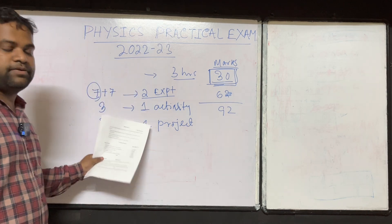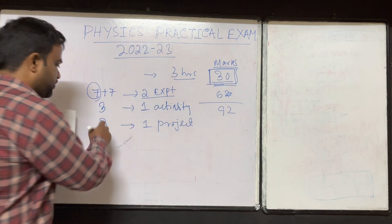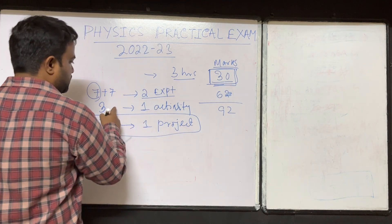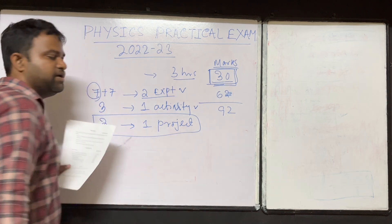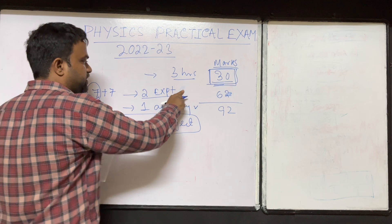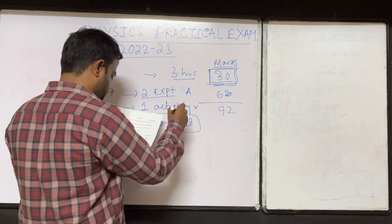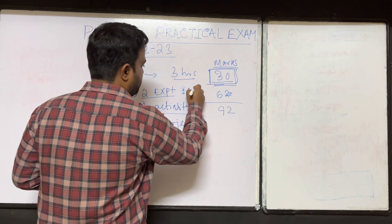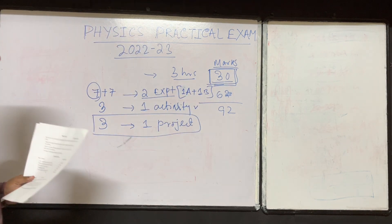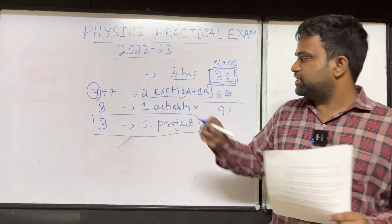Project is 3 marks, activity 3 marks, and two experiments 7 plus 7. You have to submit the record book. The project file you only submit — you do not perform it during the examination. The activity and two experiments you have to perform during the examination. These two experiments are divided into Section A and Section B, so one experiment from Section A and one experiment from Section B.